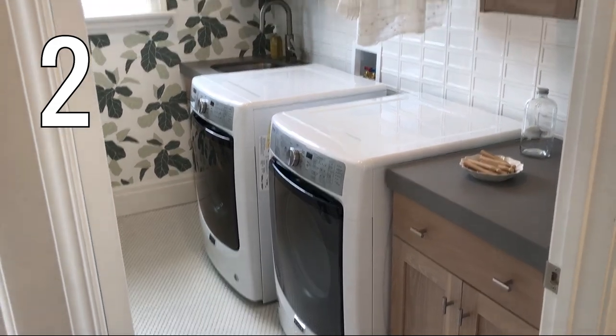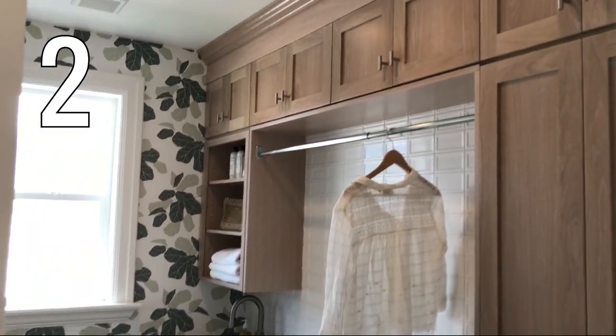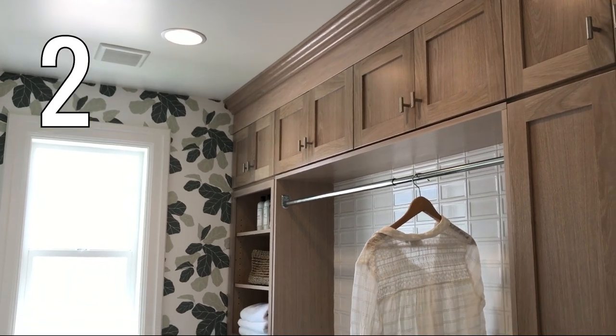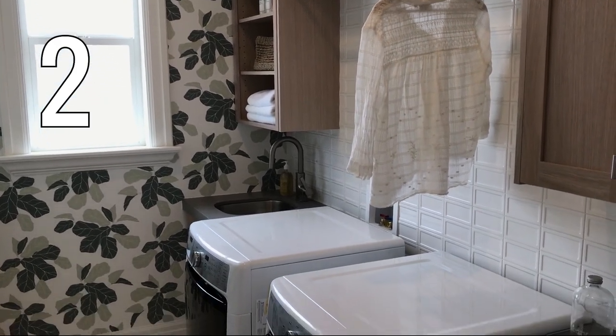Here's another way to add some fun color and pattern to your laundry room with wallpaper. The new removable wallpaper is nothing like the old stuff that was such a huge pain, so we love this trend. This laundry room also has beautiful wood cabinets, dark countertops, and a unique embossed subway tile backsplash.